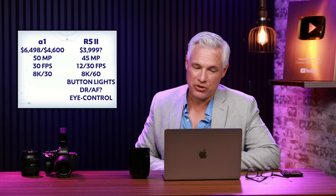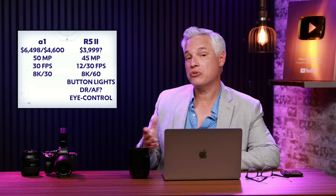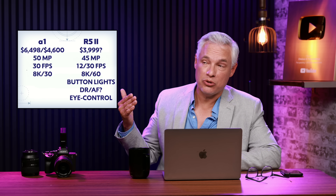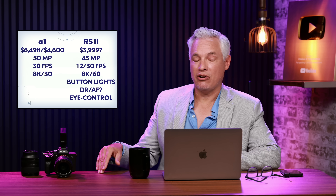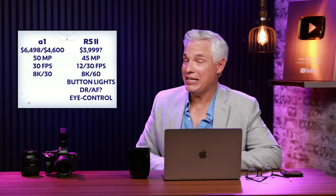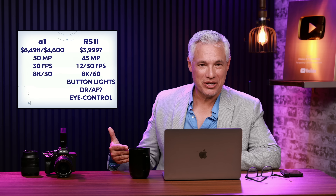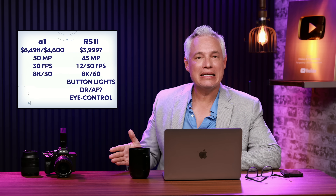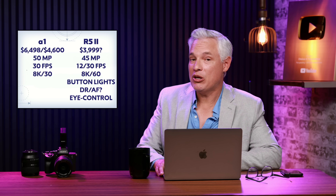Comparing the R5 Mark II to the Sony Alpha 1: Sony's flagship is still $6,500 new, though used prices are around $4,600 — within striking distance of each other. They essentially have the same megapixels and both do around 30fps raw with the electronic shutter, but the R5 beats it in other ways — the A1 only does 8K at 30fps while the R5 Mark II should do 8K at 60fps, plus new modern features. This is scary for Sony; they really need a new flagship if Canon's mid-range camera is surpassing it.